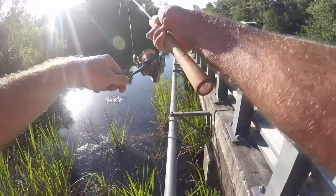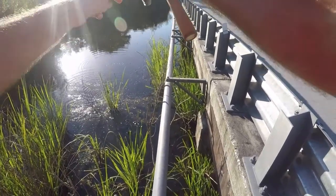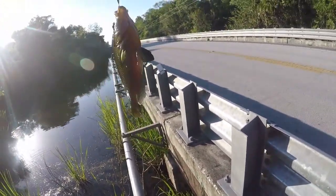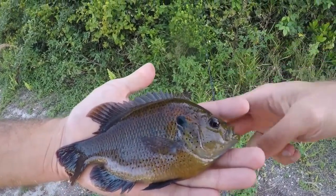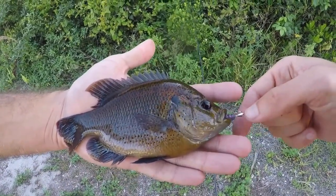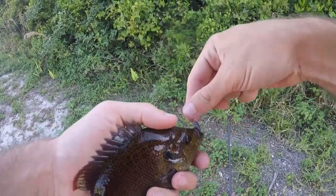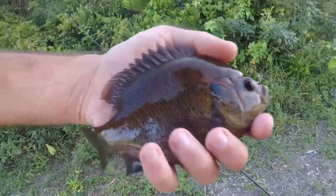Got one — it's something different though. Is this a spotted sunfish? Yes, spotted sunfish! I walked over to the other side of the bridge and on my first cast pulled out a nice-sized spotted sunfish. We'll get this guy back and keep fishing — hopefully we can find that school of pike killifish again.